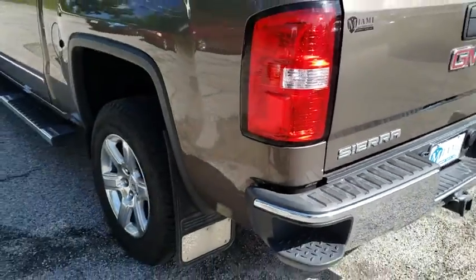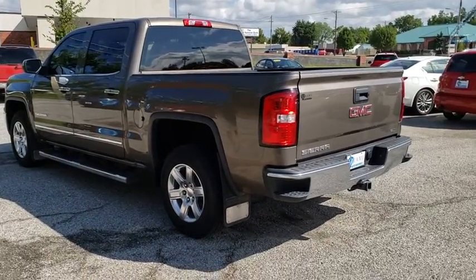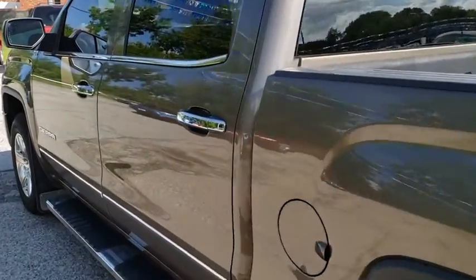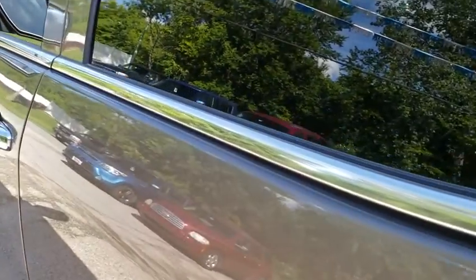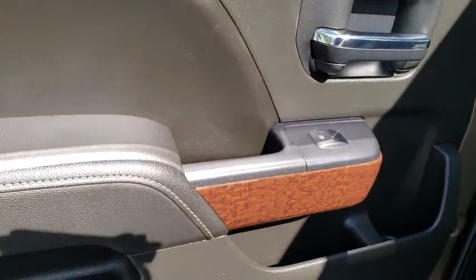Fog lights, security system, rear window defroster, power windows, CD player, electronic stability control, heated front driver and passenger seats, compass. This vehicle offers reliability and good looks at a great price. So come in and take a test drive today.